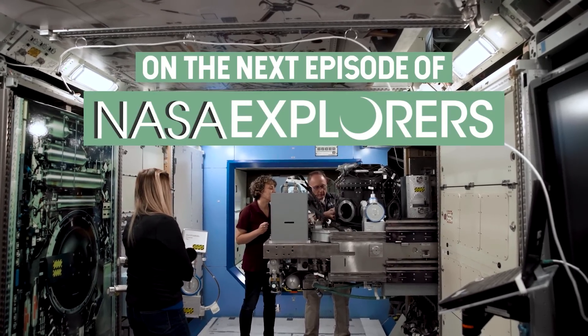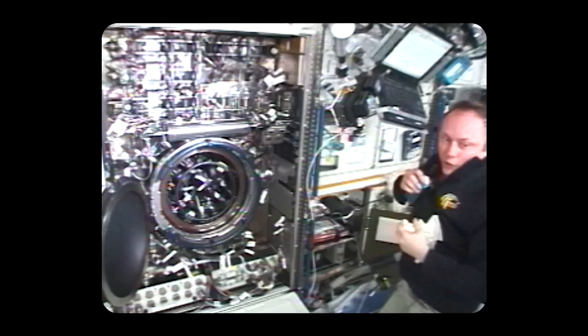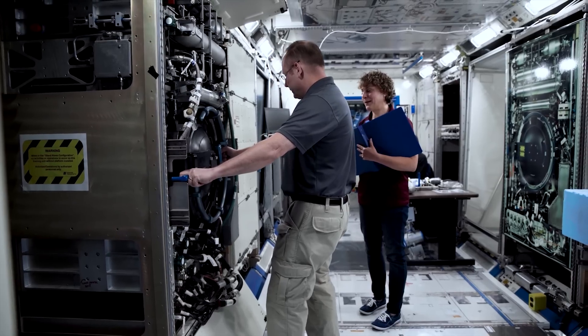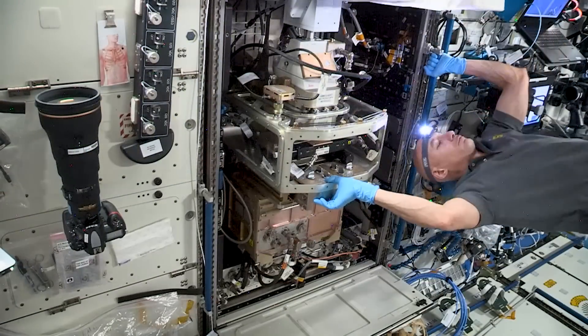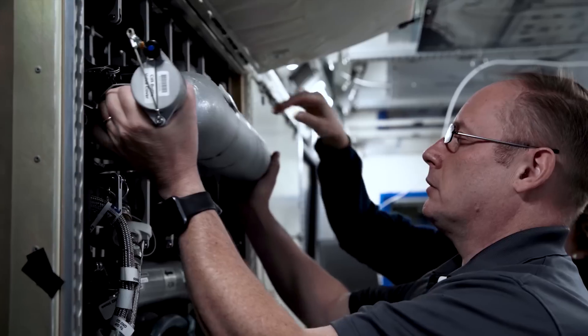A lot had changed in 11 years since he was up there. There was a new experiment, so he hadn't seen that either. They tell us, hey, this is a lot easier if you just go upside down — you're going to be in microgravity and this will work differently.